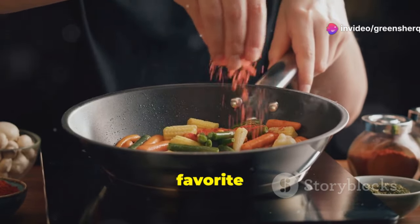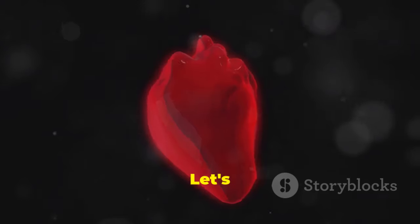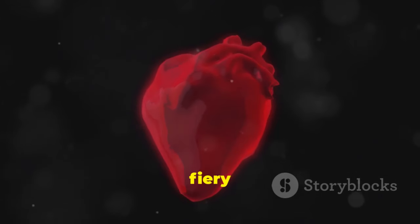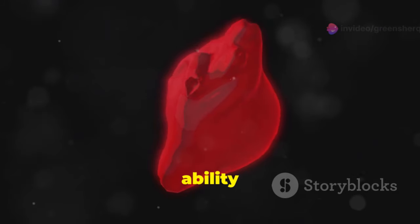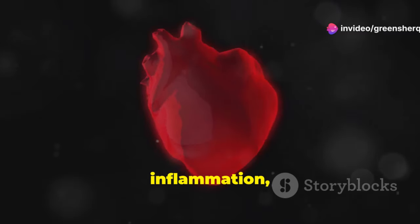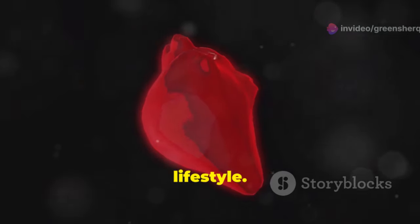Whether you sprinkle it on your favorite dishes or add it to smoothies, the possibilities are endless. Let's explore the science behind this fiery spice and discover how it can transform your heart health. From its ability to boost metabolism to its role in reducing inflammation, cayenne pepper is a versatile and powerful addition to a heart-healthy lifestyle.